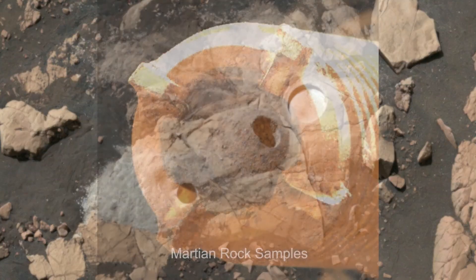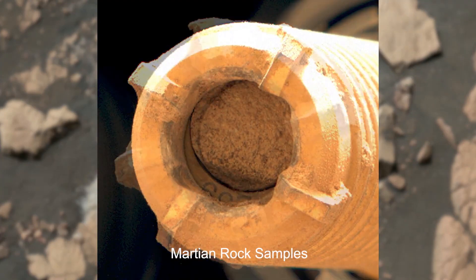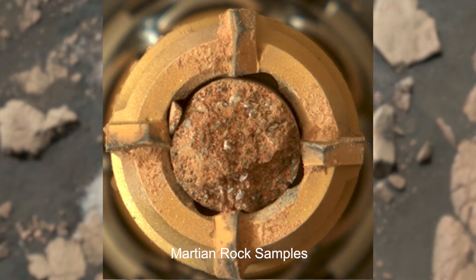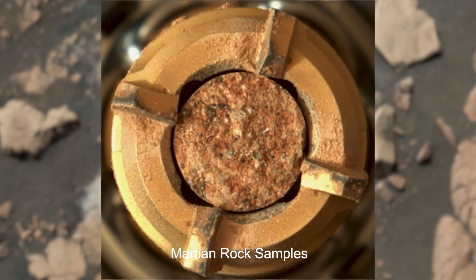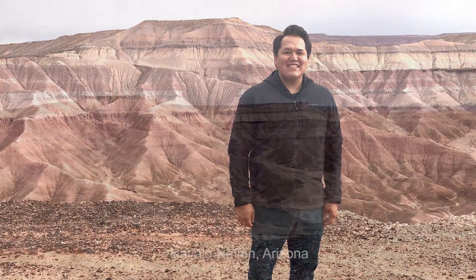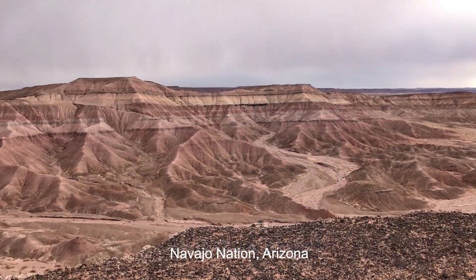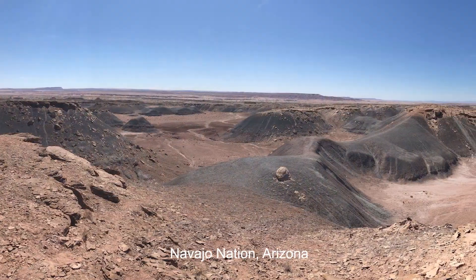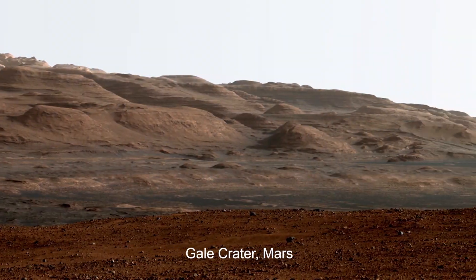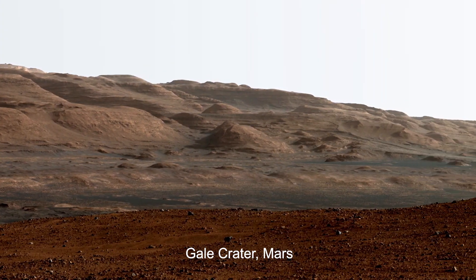What are you most excited about when it comes to Mars Sample Return? I am really excited about all the information that these little rock samples hold inside them, and especially the exciting probability that we could find ancient life. For me personally, I come from an area in the U.S. that looks like Mars. The Navajo Nation is a rocky desert landscape, and it really reminds me how similar rocky planets in our solar system can be.